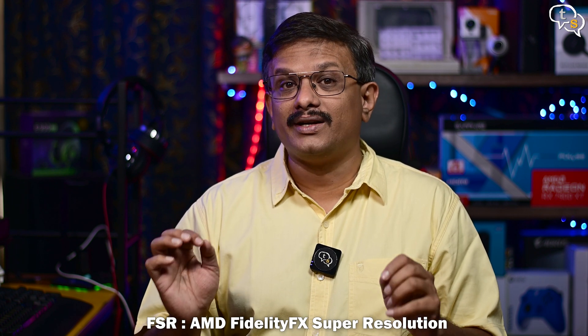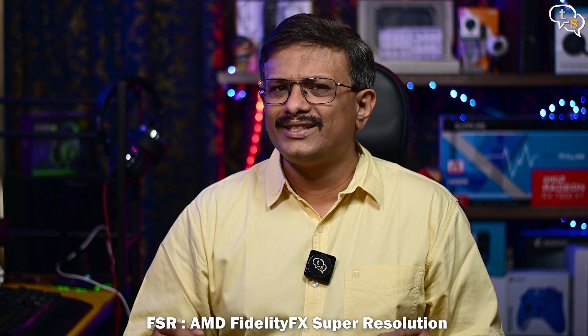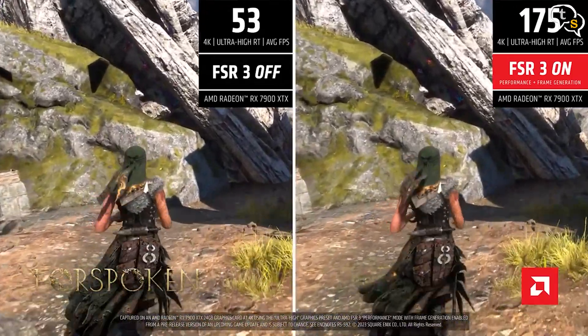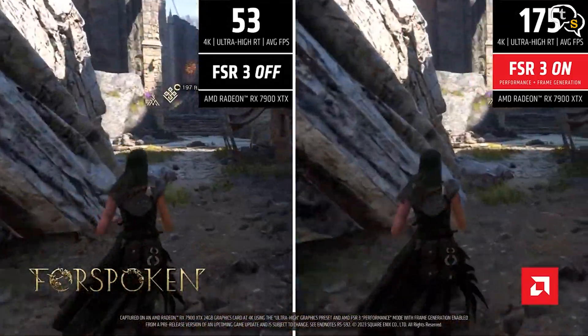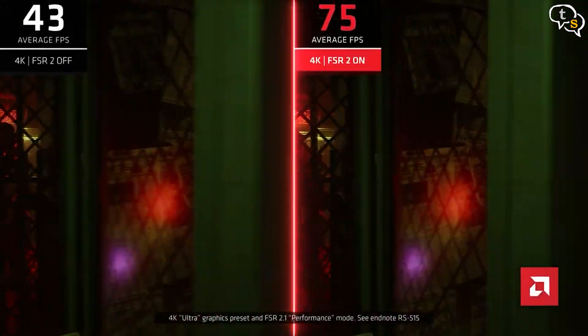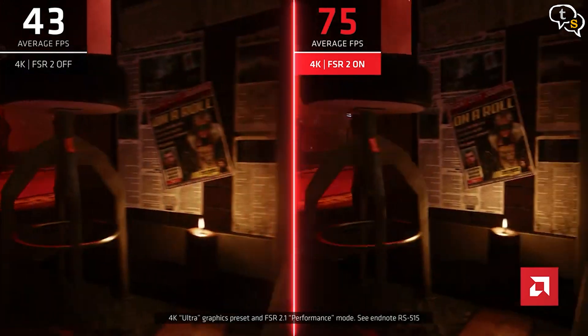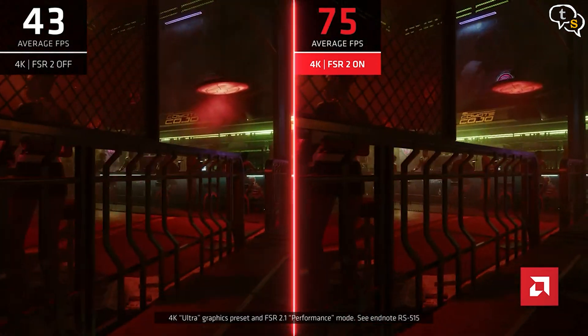FSR, or FidelityFX Super Resolution, uses cutting-edge open upscaling and frame generation technologies to help boost frame rates in supported games, delivering high-quality, high-performance gaming on virtually any hardware. FSR 3's current iteration is only supported by RDNA 3 GPUs via beta drivers, but FSR 2 is GPU-agnostic and usable on non-AMD hardware too. Kudos to AMD for bringing new life to older GPUs.